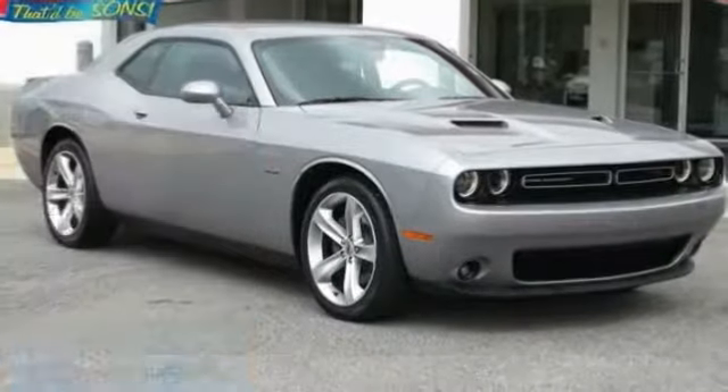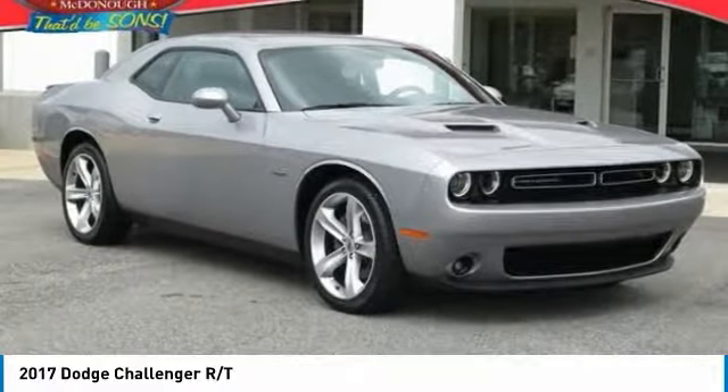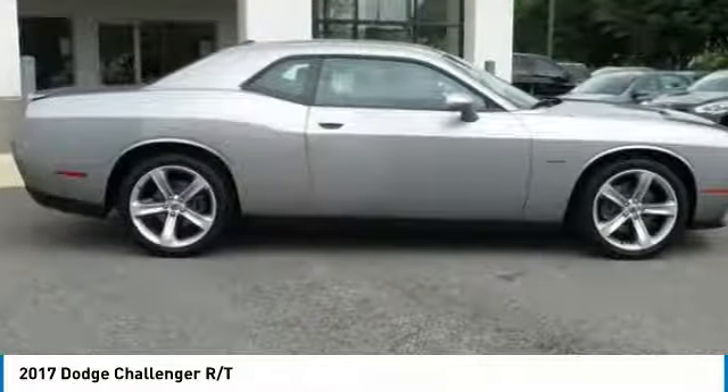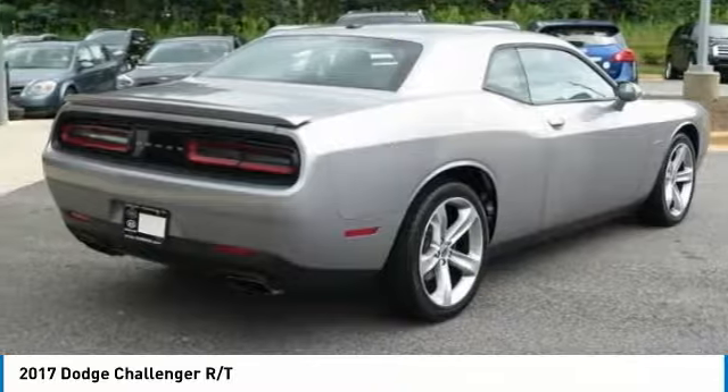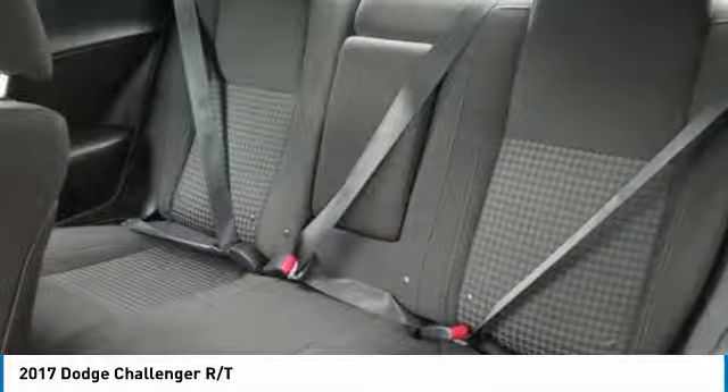Stop by and take a look at the 2017 Challenger. Rated most appealing midsize sports car by J.D. Power & Associates, the Dodge Challenger delivers on style and performance.